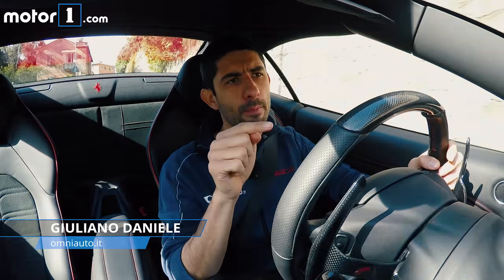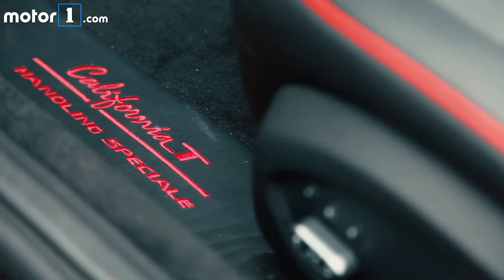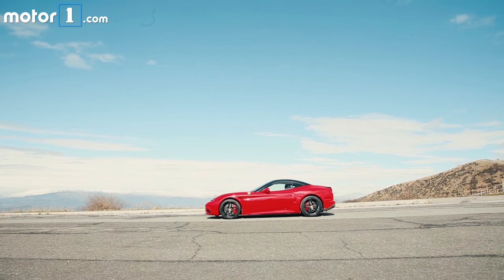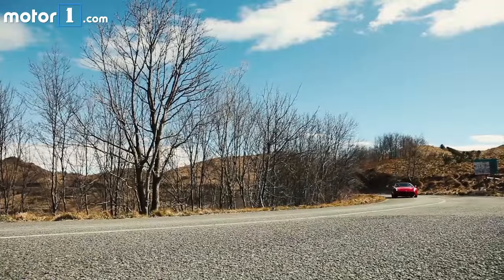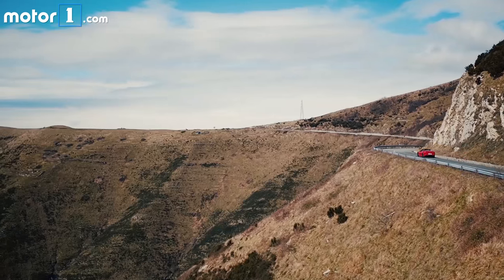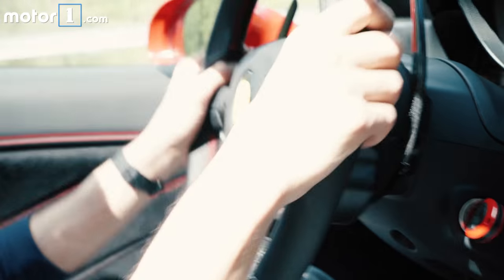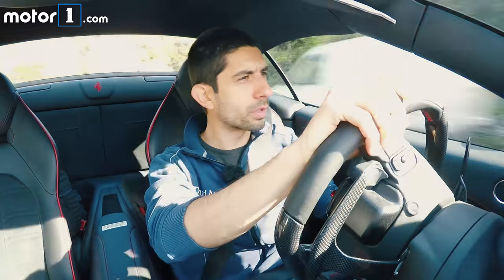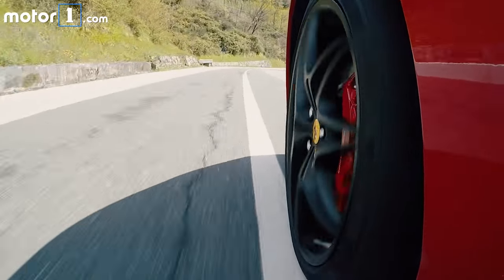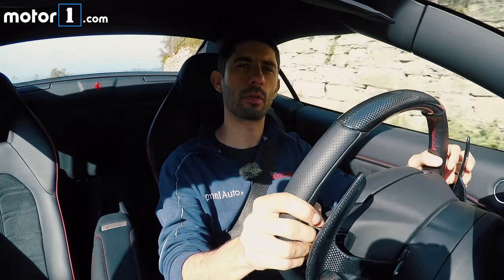You can call it the baby Ferrari, but this California T is a little bit more special. In fact, they call it the Handling Speciale. And here's why: they've stiffened the suspension, they've tuned the vehicle dynamics software with more aggressive settings, and they've given the exhaust a new voice — with more character, with a different soul. And I think this is a very good recipe for a Ferrari.